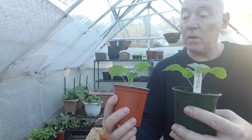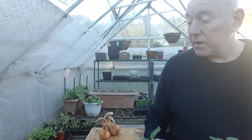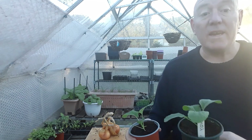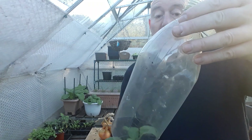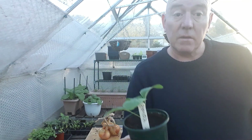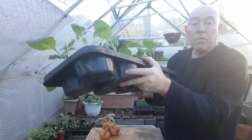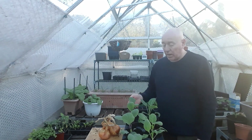If you recall a previous video, we had these savoy cabbages in pots and they were getting attacked by slugs — most of the leaves were getting eaten. We just took an old pop bottle and popped it over the top to keep those slugs at bay, and I think that's worked out really well. We've got some really nice healthy little plants now. Red cabbages and cauliflowers have been moved into these larger trays to help them grow on a bit quicker, and they're doing really well.